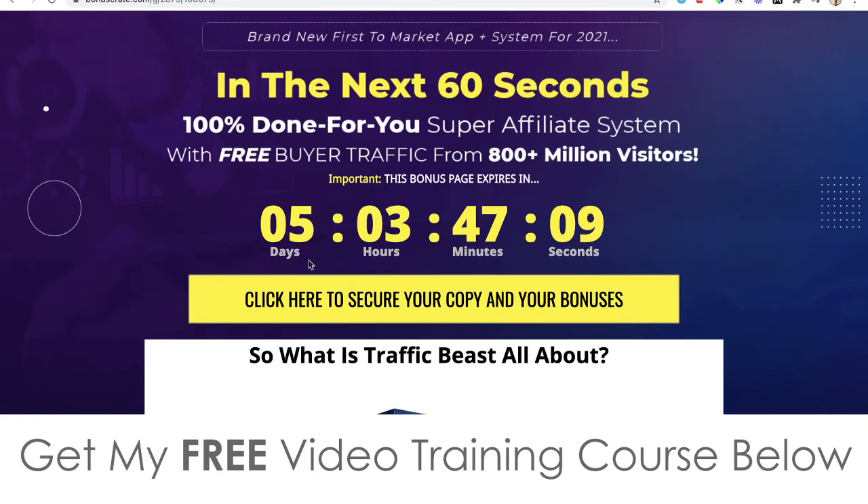You'll need to pick it up before the countdown timer on my bonus page hits zero because when it does all of my bonuses will expire. I've spent a long time putting these bonuses together so you can really hit the ground running. All these bonuses have been created by myself, meaning they're exclusive and not available through anybody else's link, but feel free to shop around and compare.